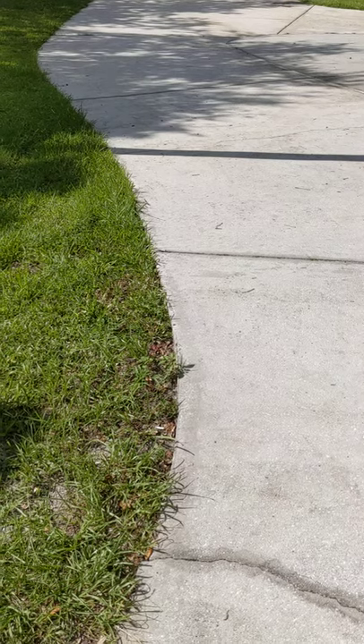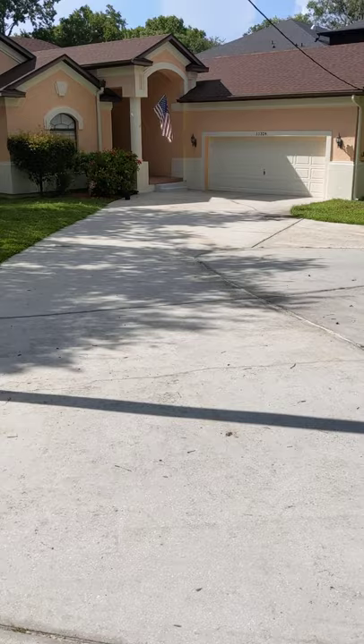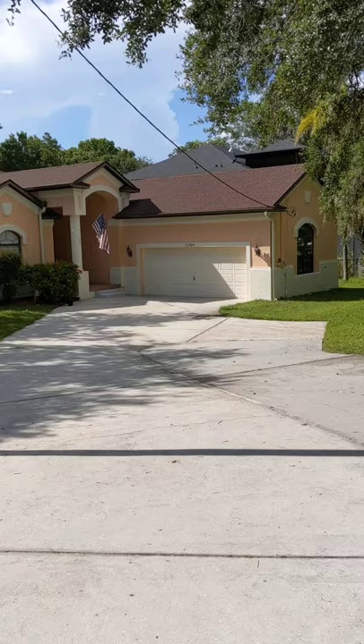What's going on guys, finished our latest project for Quality Painting and Pressure Washing LLC. We've got a 3,000 square foot exterior here located off the Isle of Fire River in Riverview, Florida.